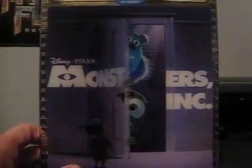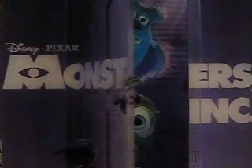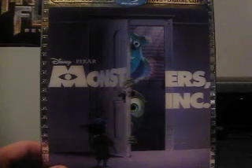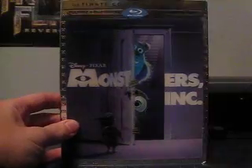Anyway, thanks for watching the Blu-ray 3D unboxing of Monsters, Inc. Stay tuned for more Blu-ray 3D unboxings — I definitely will have more coming soon, because Wreck-It Ralph is coming soon. Thanks for watching. Don't forget to subscribe. See you guys later.